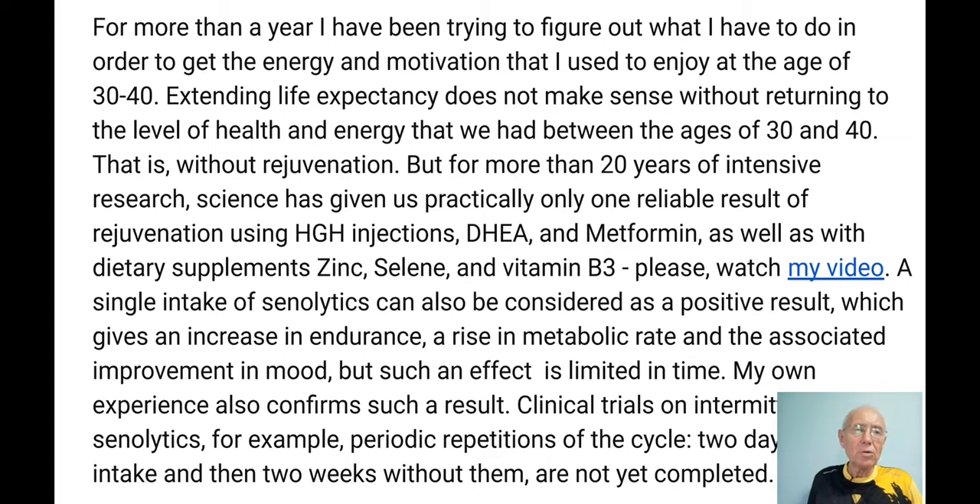I started to learn biology and medicine, and what I discovered is that for more than 20 years of intensive research, science has given us practically only one or two reliable results of rejuvenation. Even this result involved only nine persons and required daily injections of human growth hormone, plus supplements with DHEA and metformin, as well as dietary supplements like zinc, psyllium, and vitamin B3.